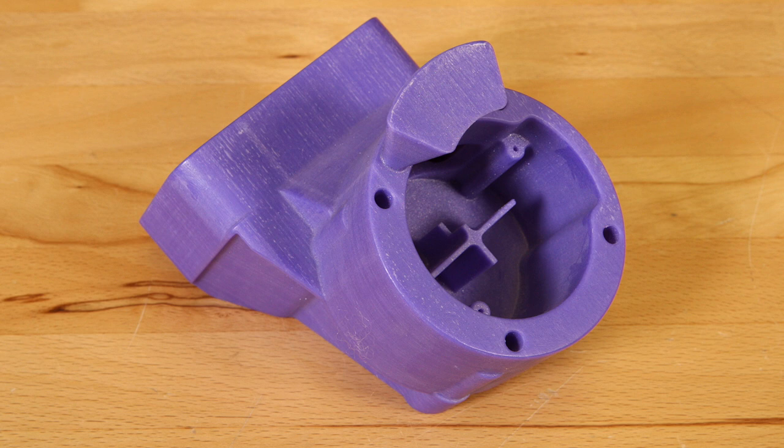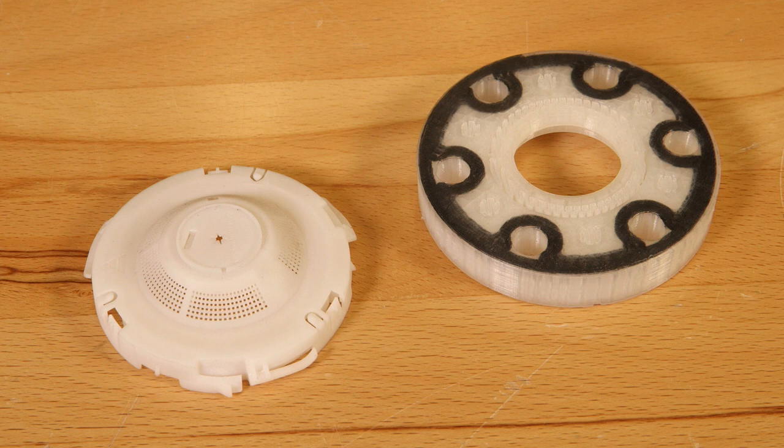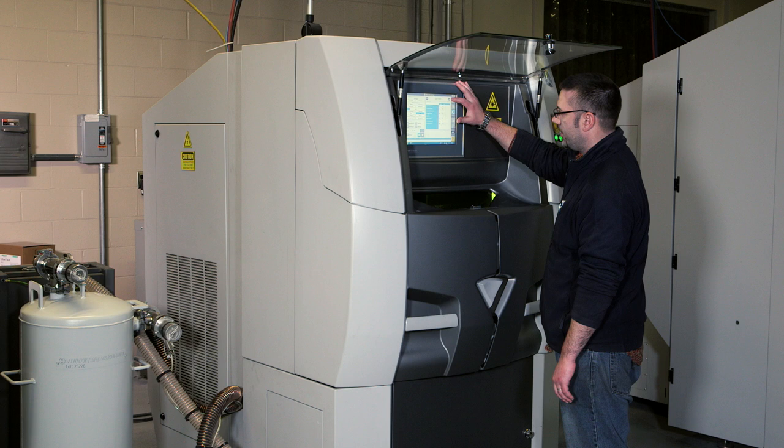Products that are primarily plastics-based are already being produced more so than they were just a few years ago, but again it comes down to volume — how quickly can you get large numbers of these parts out the door. As that technology evolves, I think within the next decade you're really going to see additive become much more important to the overall manufacturing world.